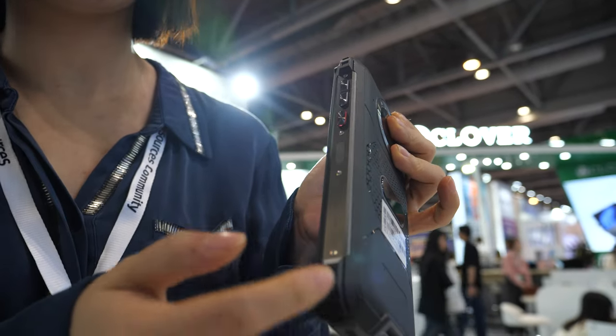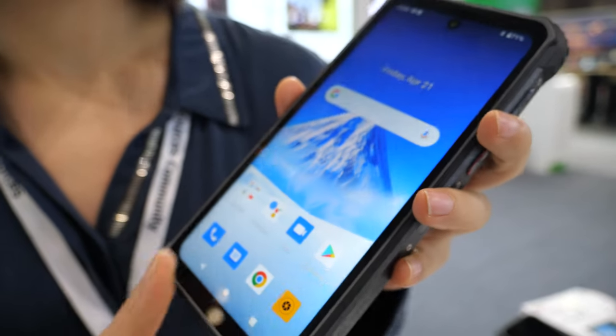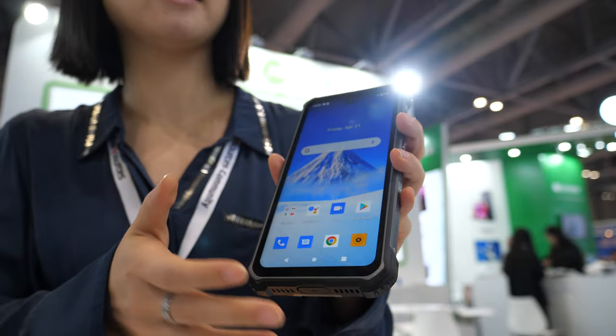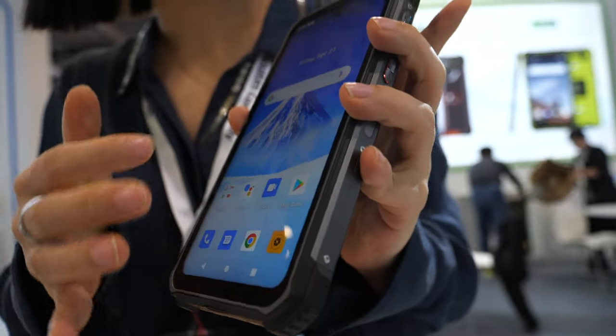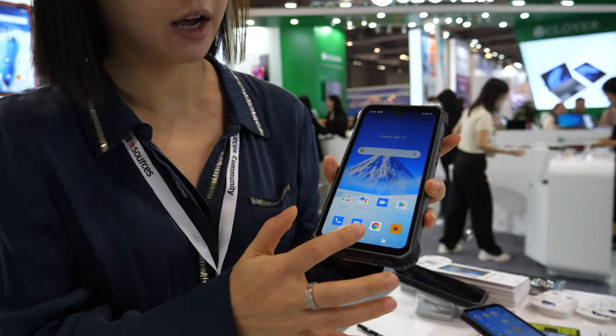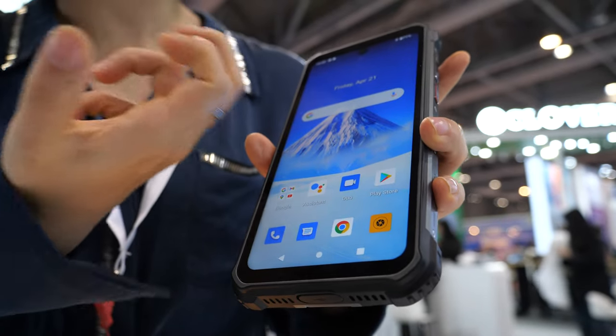The size is a little bit big because it has a 12,000 mAh battery — a very big battery. The display size is 6.7 inch Full HD, so it can last on a very long hike for several days. It's a Full HD display with Gorilla Glass, so it's really strong and tough.